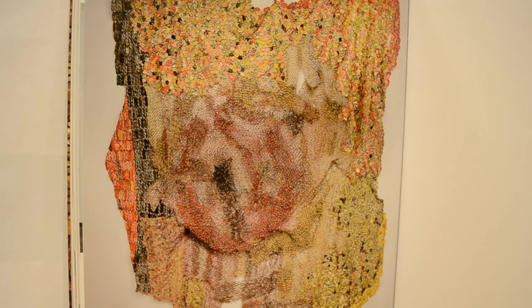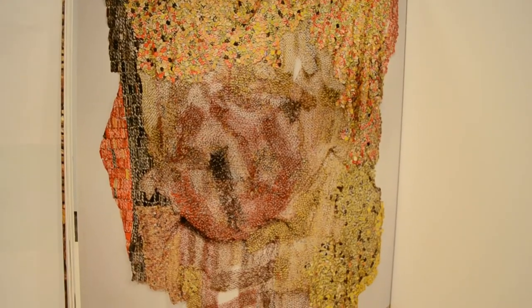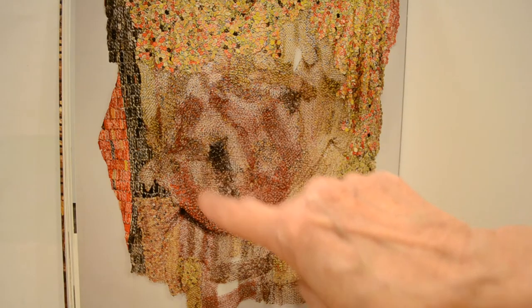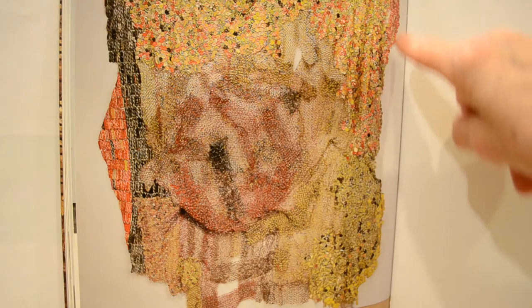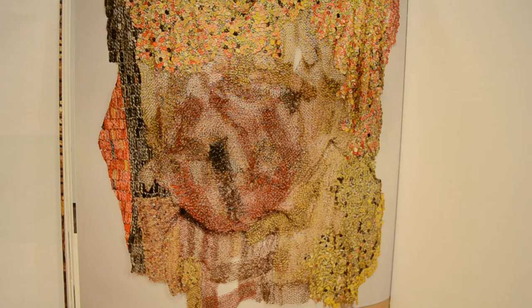We're looking at another Anatsui installation made from bottle caps. Look at the gorgeous colors and textures, the way it drapes so magnificently and the way it bellies out in the middle. I really love the circular motif in the middle, and I particularly like the red edges you see in different parts of the piece. Again, this is a gigantic piece of work.